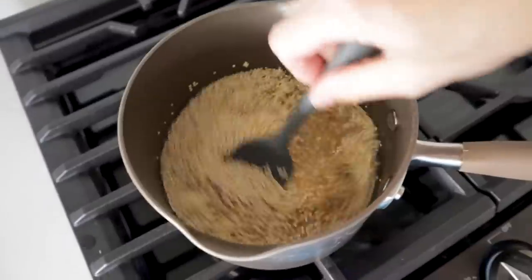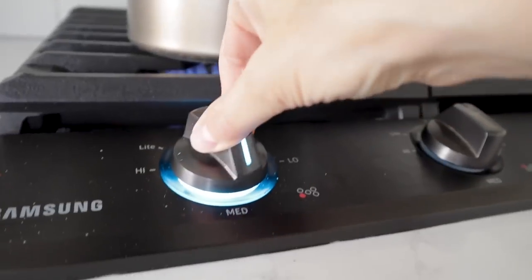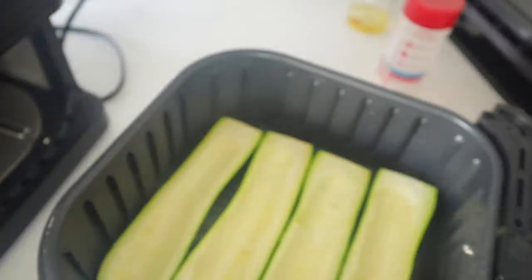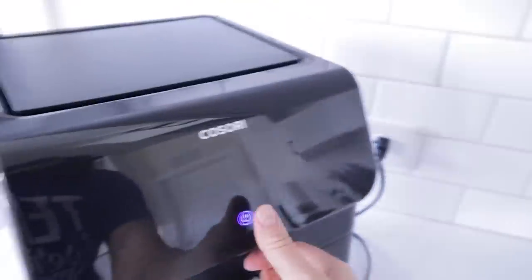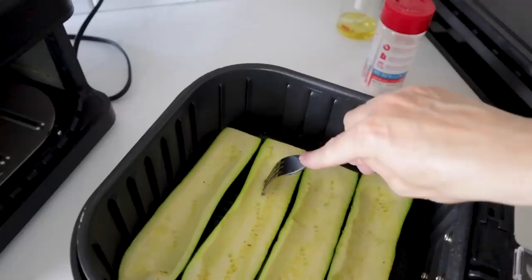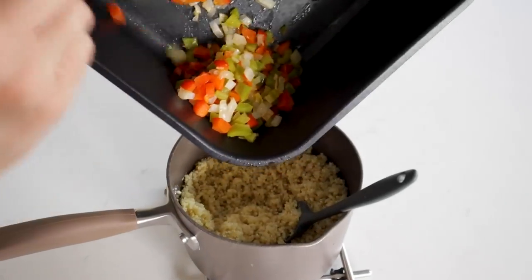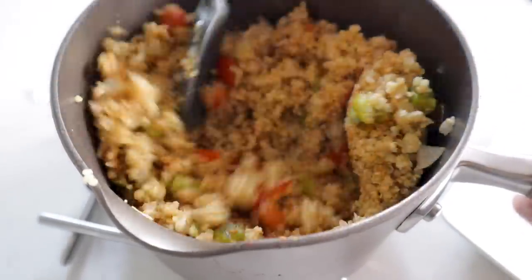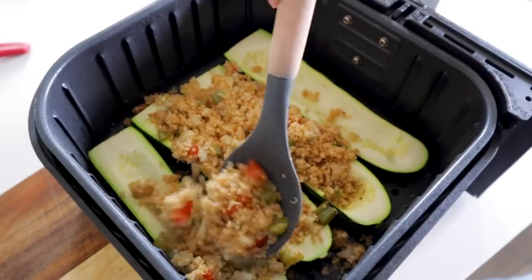Quinoa is so easy — you just need a cup of quinoa and two cups of water. Combine them, bring to a boil, reduce heat to low, cover, and let it rest for 15 minutes. Do a quick fork test to make sure it's tender enough. Once done, add the sautéed veggies and taco seasoning and mix that up. Fill the little zucchini boats with your quinoa mixture and spread it out in the tunnels.